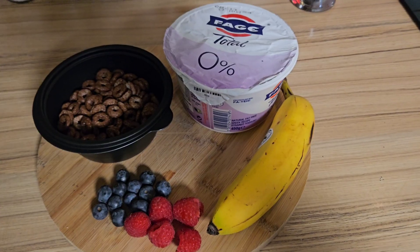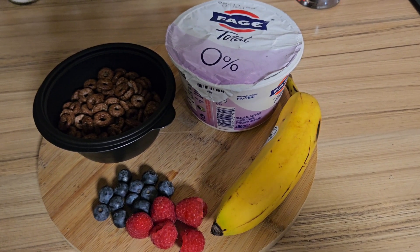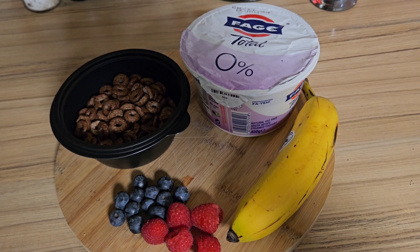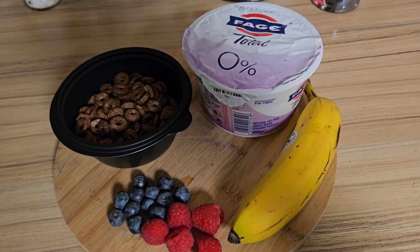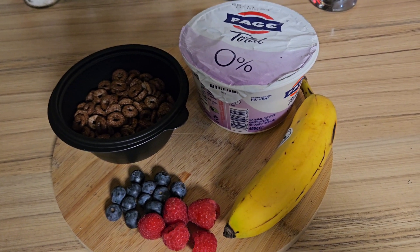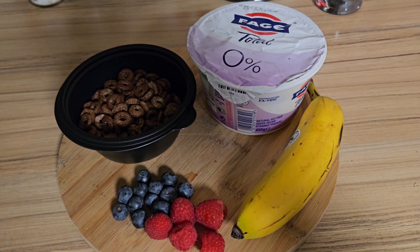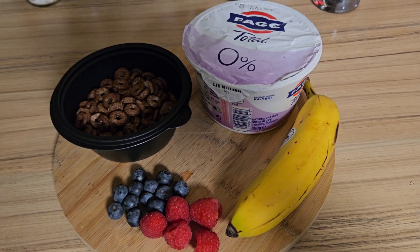I'm just going to do my breakfast and show you what I'm having. So for breakfast this morning, I'm going to have yogurt, fruit, and some Choco Hoops. I'm just going to arrange it in a bowl as I do — I'll put a little time-lapse on, and yeah, this is breakfast for this morning.